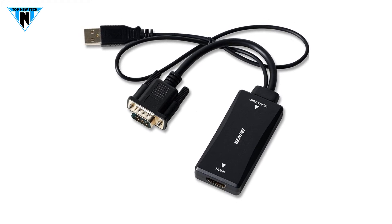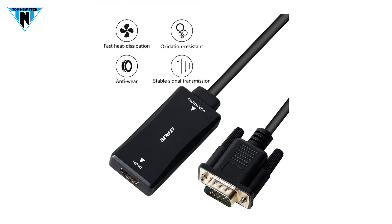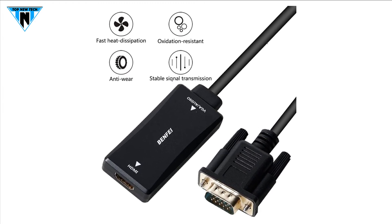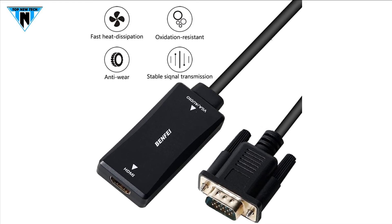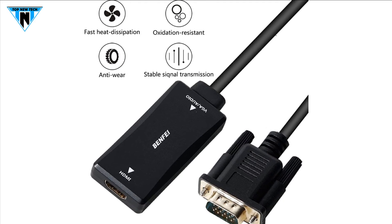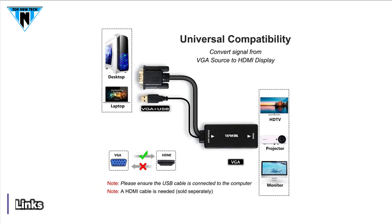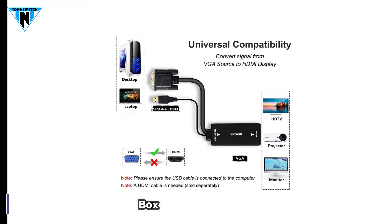With an integrated USB cable that embeds the audio along with the video over HDMI, the digital USB audio can be configured from the sound menu in Windows to output the audio to the connected display. The VGA to HDMI adapter is compatible with computers, PCs, desktops, laptops or other devices with VGA output, and monitors with HDMI input. It is plug and play. This VGA to HDMI adapter is available on Amazon.